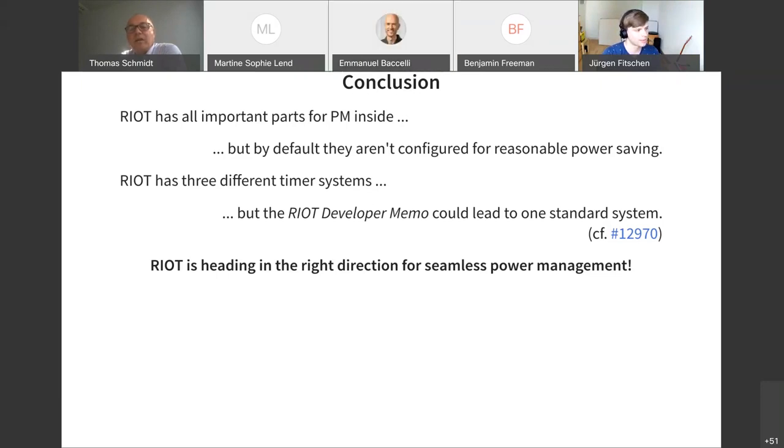Benjamin Valentin has a final question regarding the firmware multicast: how do you deal with retransmissions? We disable retransmissions, and after the multicast phase, sensors request the chunks they missed during the multicast update — so there is a second recovery phase. We are trying to merge this into RIOT once it has been proven usable. Thanks again, Jürgen, for your talk and the good discussion.